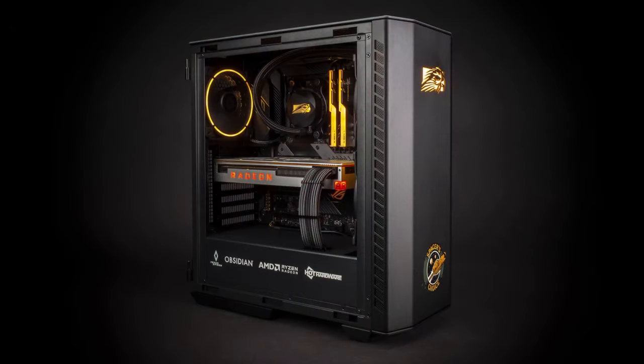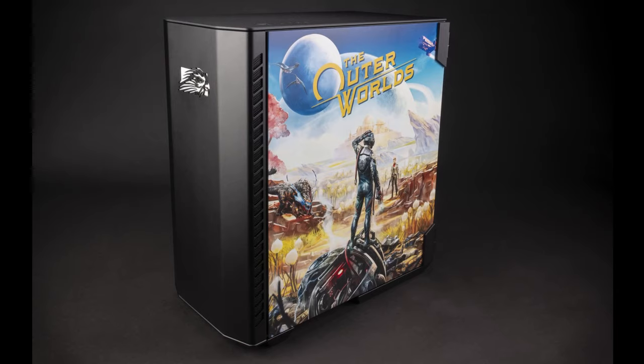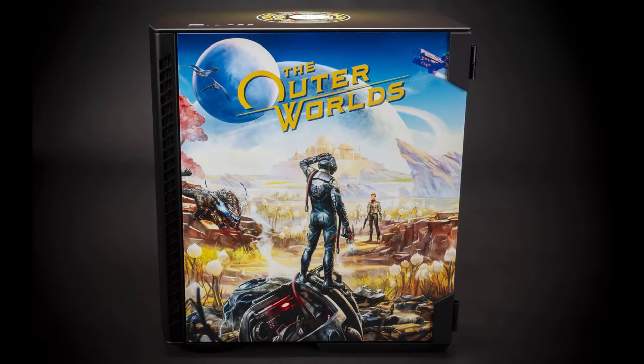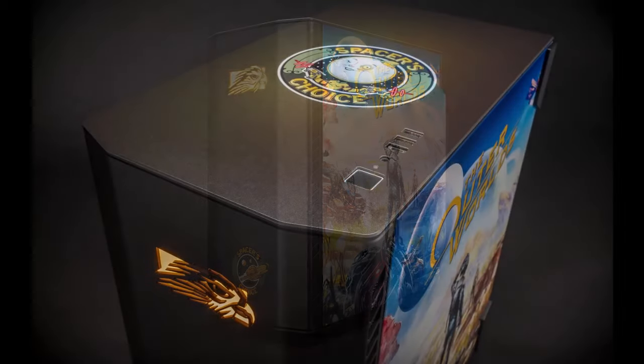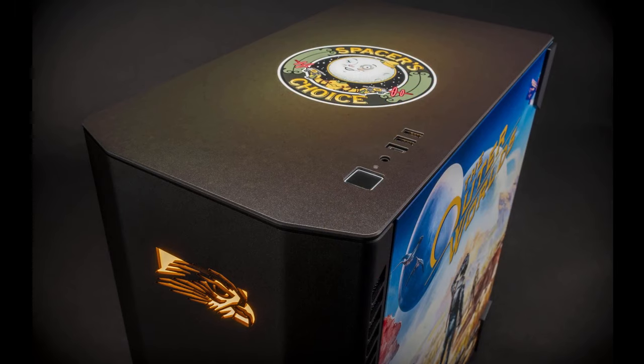We like to give away stuff as often as possible. It's hard to pull together something this high-end on a regular basis, but the stars aligned here. The machine has custom paintwork and is worth a fortune — all you have to do is like a couple of pages and that's it. We'll randomly pick a winner — nothing crazy. Unfortunately it's only open to US and Canadian residents due to shipping complications, but it's super simple and just a gorgeous machine.